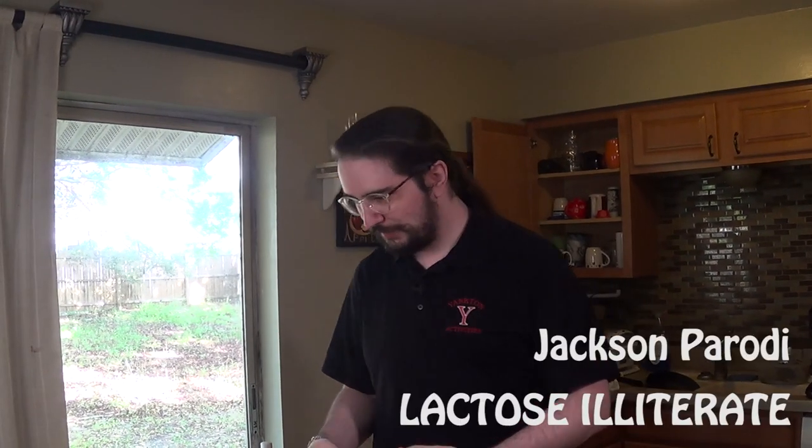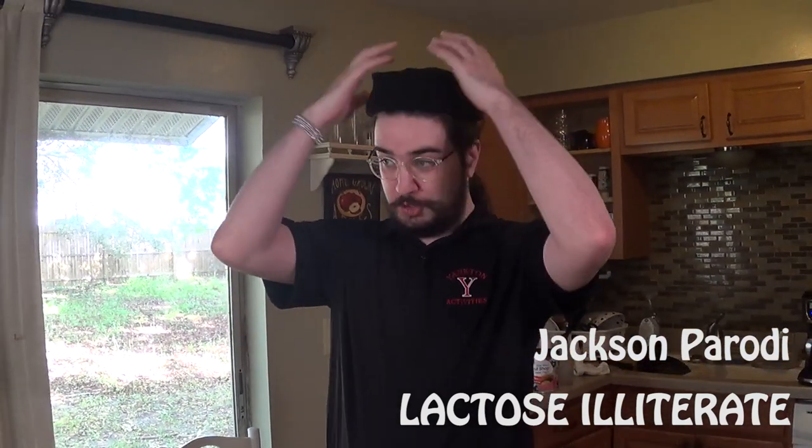Oh, hello. I didn't see you there. If I want to be Brad, I have to have a beanie. I got to have the look going — I got to have the longshoreman aesthetic — because this is the first episode, the inaugural episode of...